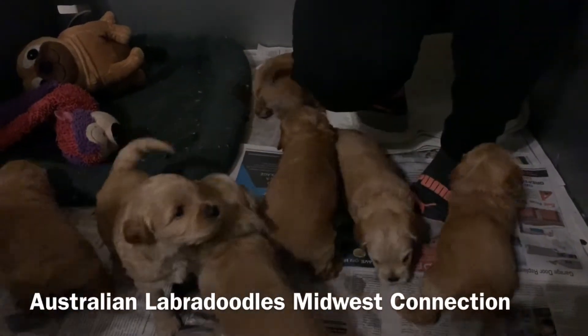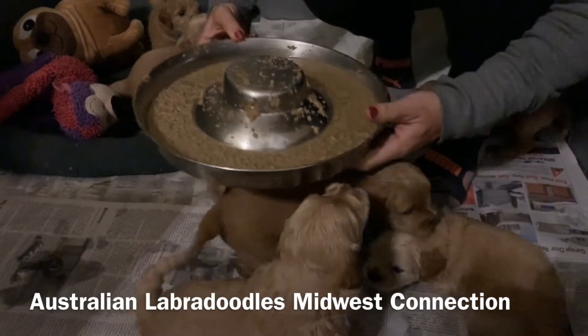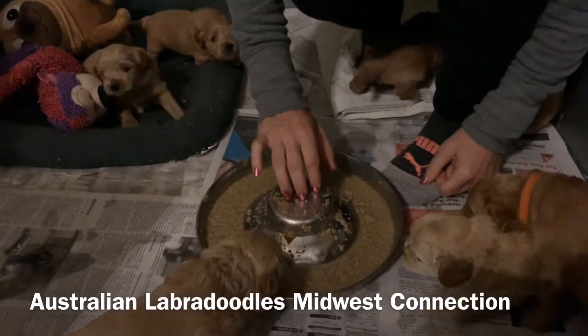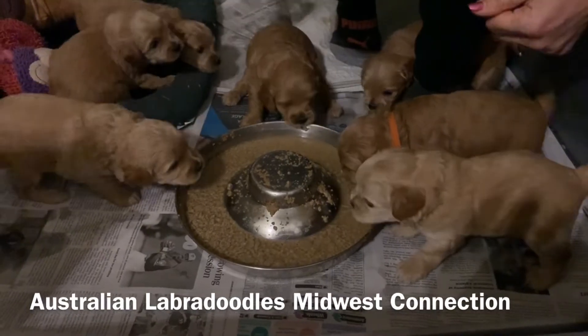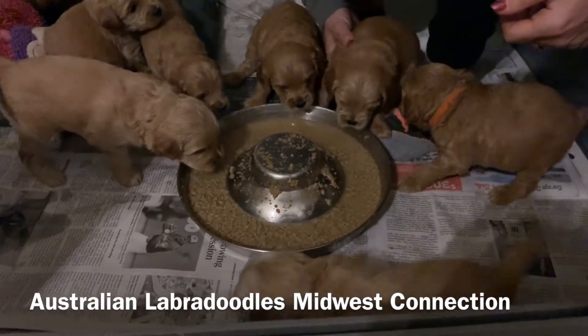Hi, this is Robin with Australian Labradoodles and US Connection. I am here with Addie's litter puppies. They are hungry and ready to eat. They are eating Life's Abundance, chopped up into mush like an oatmeal consistency.